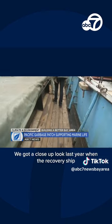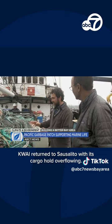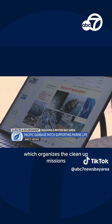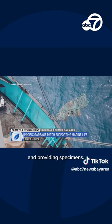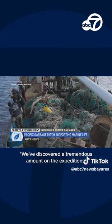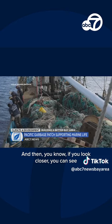We got a close-up look last year when the recovery ship Kwai returned to Sausalito with its cargo hold overflowing. You name it, it's in there. Mary Crowley directs Ocean Voyages Institute, which organizes the cleanup missions that have now expanded into an unexpected program of scientific research and providing specimens. We've discovered a tremendous amount on the expeditions, and if you look closer, you can see things that are growing out there.